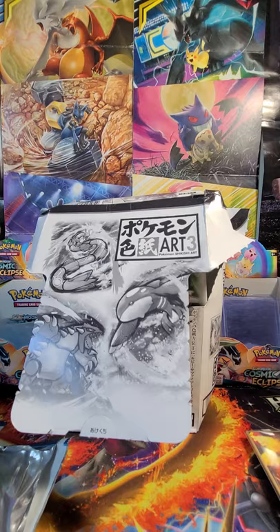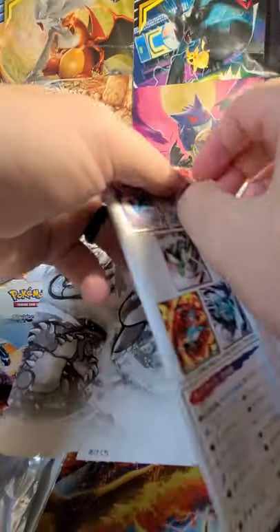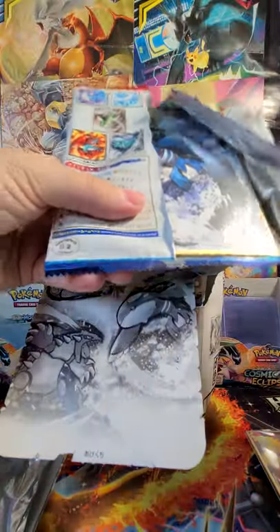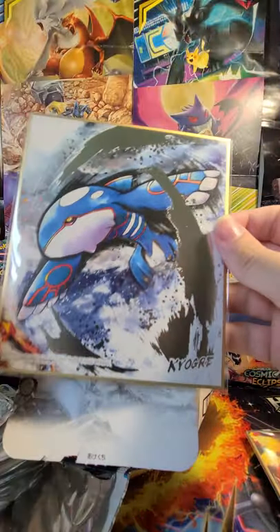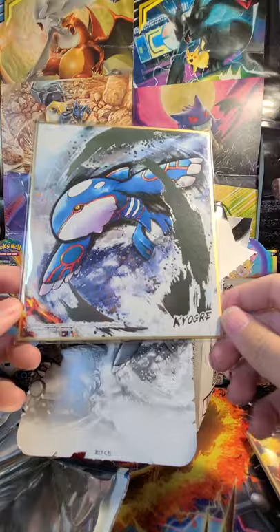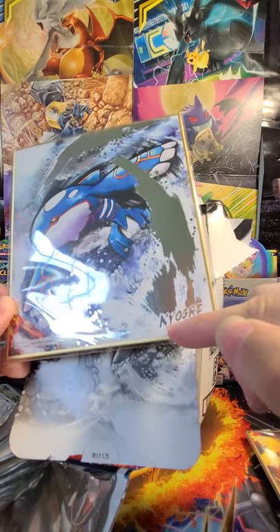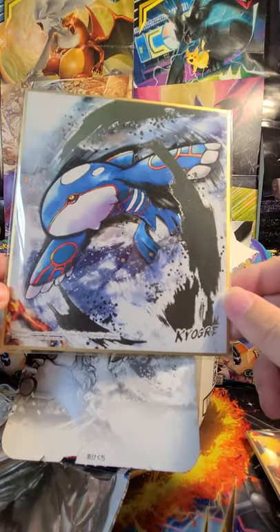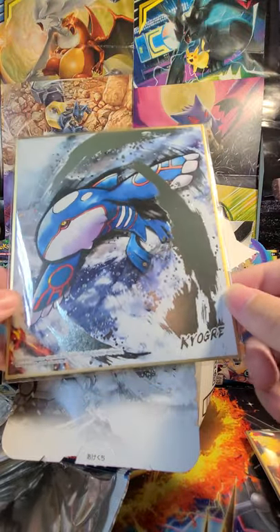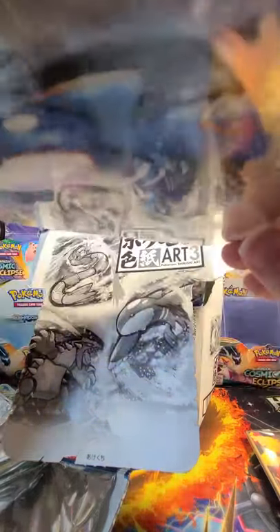Alright, let's keep going. Don't want to take too much of your time — that was halfway through. So far really happy about the pulls. This is definitely a legendary one here — Kyogre. This one has a metallic silver finish, with silver on the name. This has to be one of the gold ones. This is excellent — it's number 15 out of 16, so that would make sense. That is awesome. Hopefully we can get another gold one.